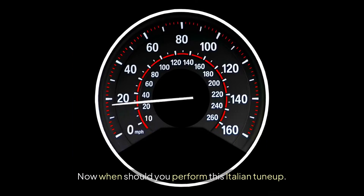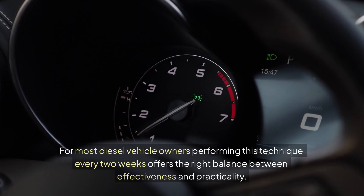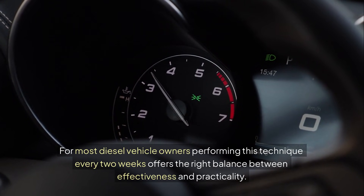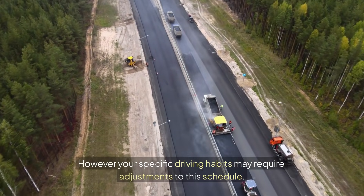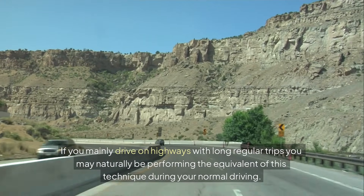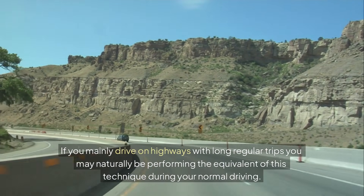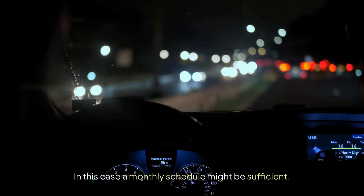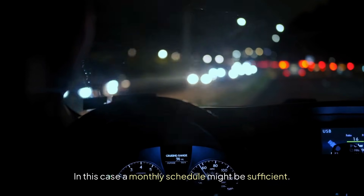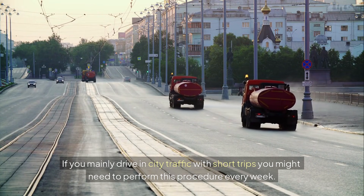When should you perform this Italian tune-up? For most diesel vehicle owners, performing this technique every two weeks offers the right balance between effectiveness and practicality. However, your specific driving habits may require adjustments. If you mainly drive on highways with long, regular trips, you may naturally be performing the equivalent during normal driving — in this case, a monthly schedule might be sufficient. If you mainly drive in city traffic with short trips, you might need to perform this procedure every week.